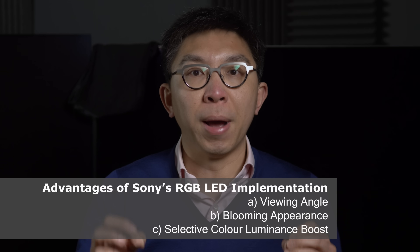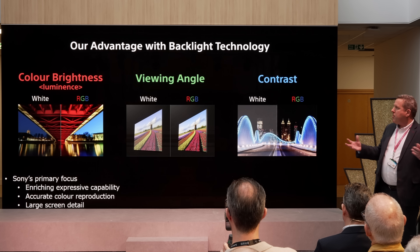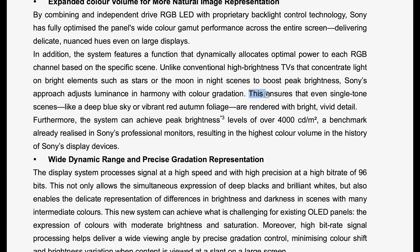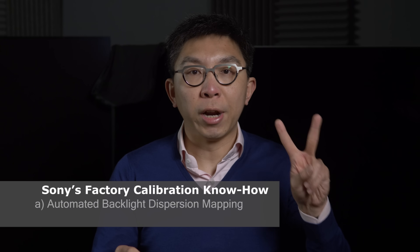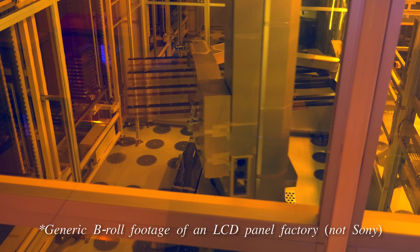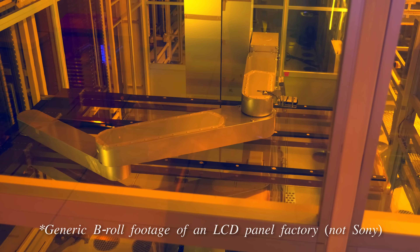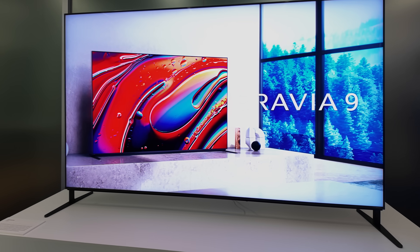I'm going to explain how Sony's expertise brings about three unique benefits: better preservation of accurate skin tones off-axis, more natural-looking blooming, and selective boosting of colour luminance. We'll wrap up with two factory calibration procedures that Sony performs for every single television panel to achieve optimal accuracy and uniformity, which may explain why Sony TVs are generally more expensive than other brands.